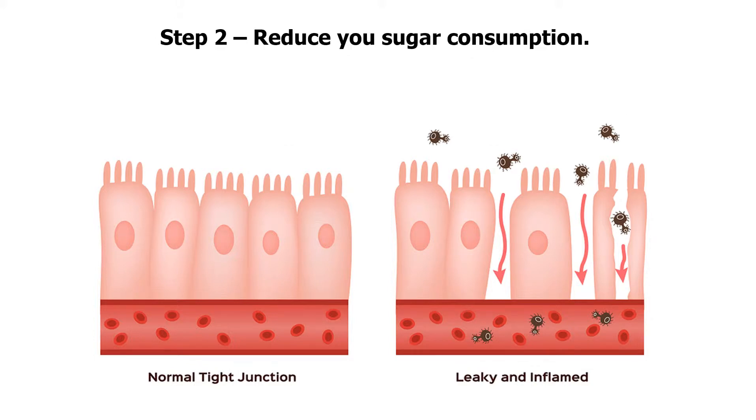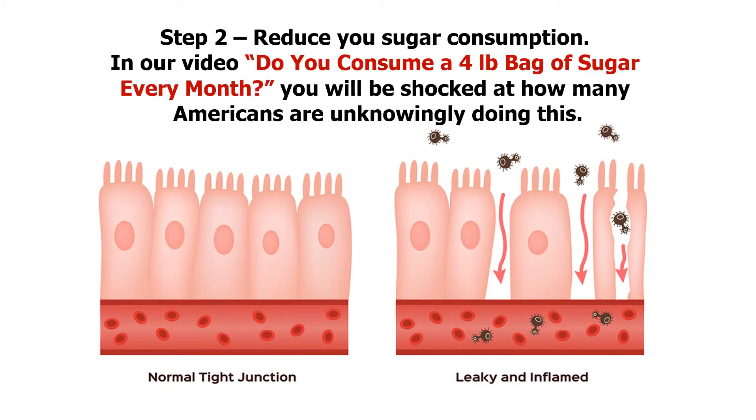Step 2: reduce your sugar consumption. In our video, 'Do you consume a four-pound bag of sugar every month?' you will be shocked at how many Americans are unknowingly doing this.